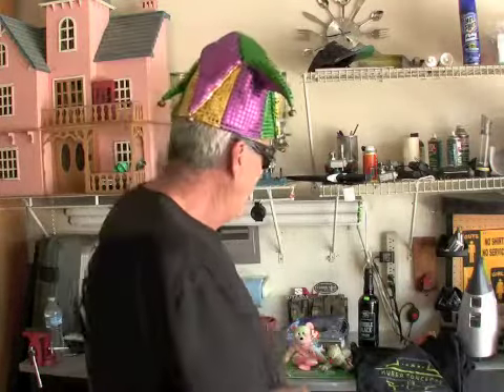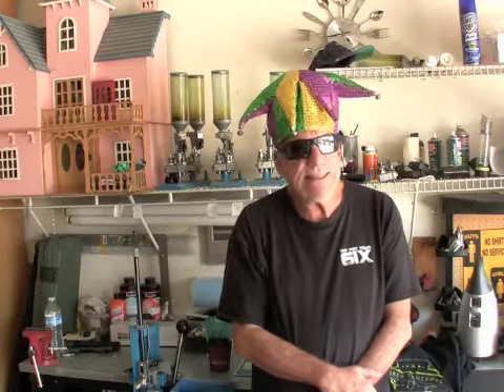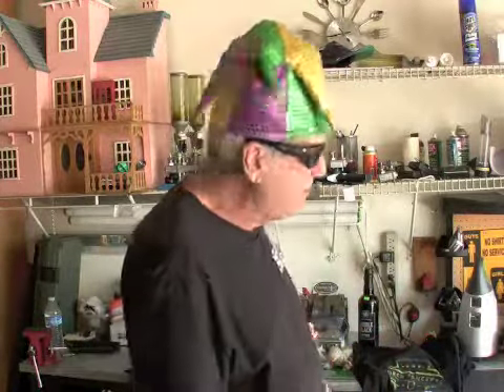Anyway, I thought I'd save you the agony of watching me open a box, because even my wife couldn't stand it. She actually had to cut the box open for me because she was impatient.